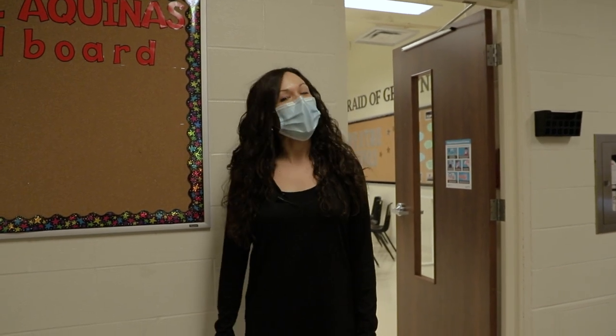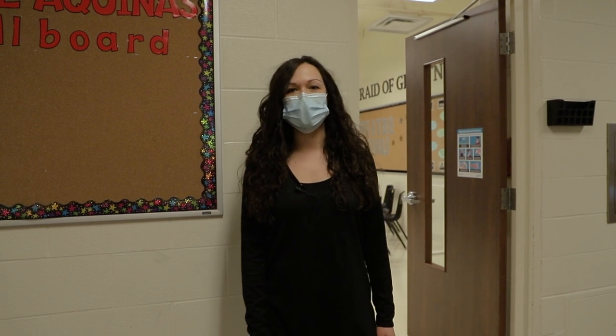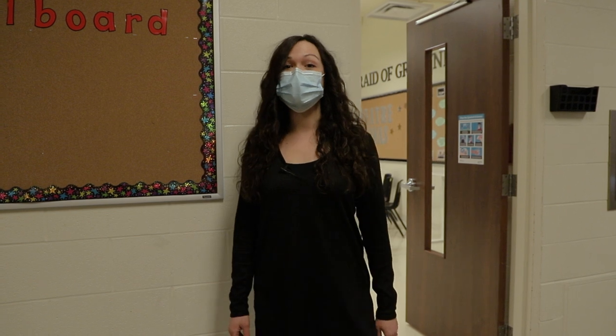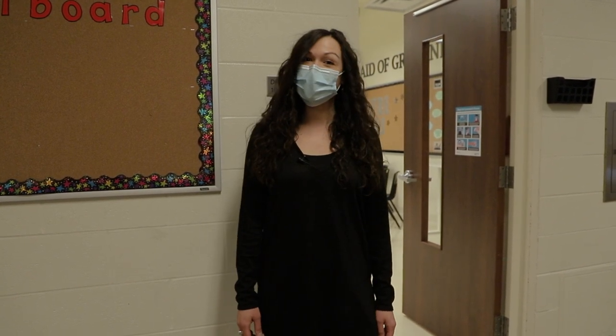Thank you so much for joining me on this virtual tour, everyone. As you've seen, STA has many state-of-the-art resources and spaces at your disposal, and if you come here next year for high school, you'll be able to benefit from all of these wonderful things. Now I'm going to introduce you to some current drama students at STA to share with you more of the benefits of taking drama. We'll see you next year.